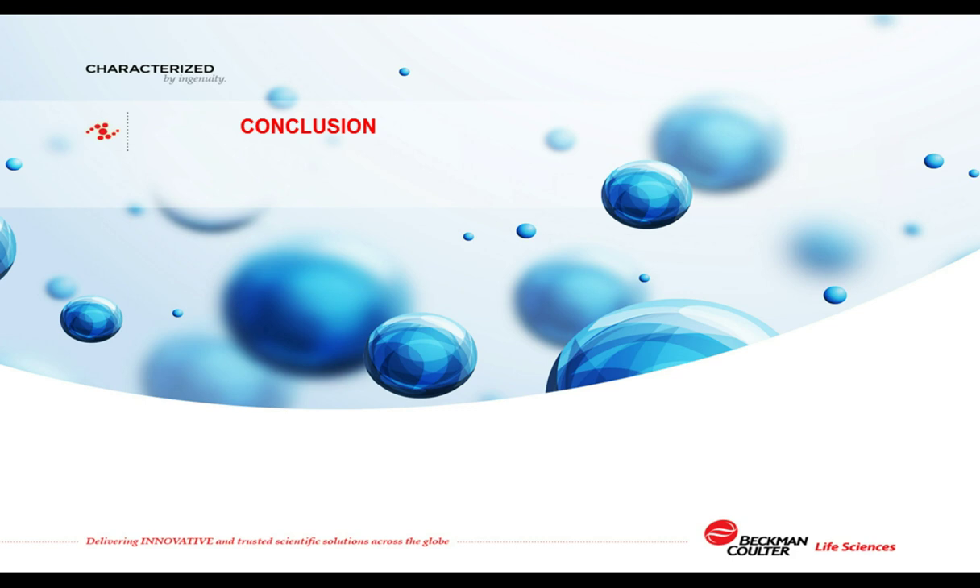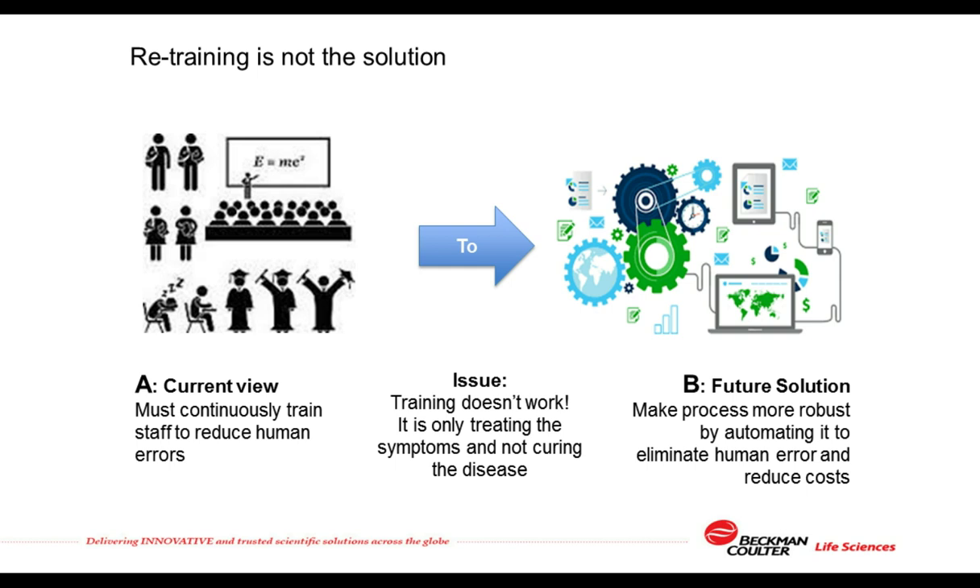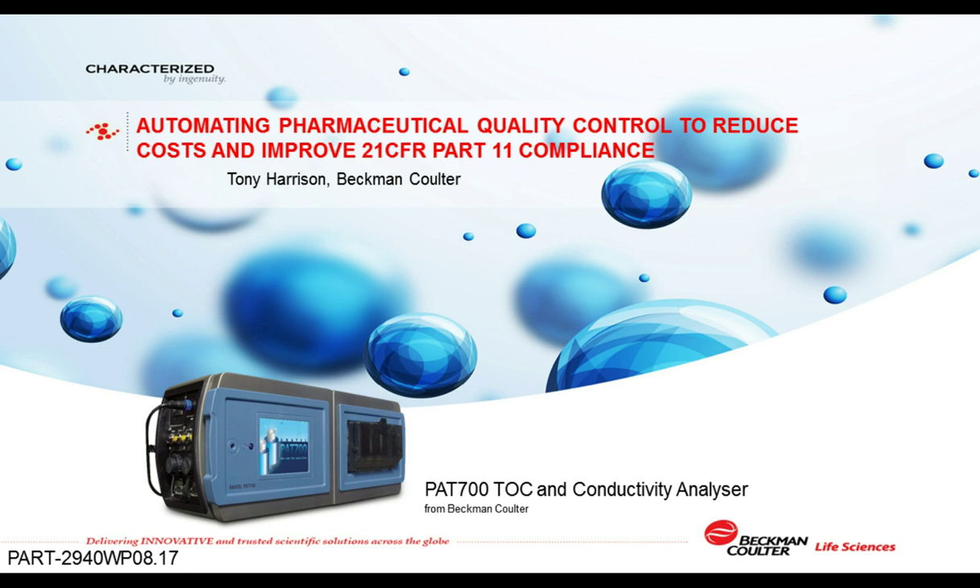I'd now like to summarize the key points of the presentation. Whilst the industry focuses on errors and omissions in 21 CFR Part 11 electronic records, the underlying issue is that retraining may only be part of the solution. Manual SOPs are not robust enough to prevent future recurrences of data errors and omissions. QC instrumentation that automates the quality control SOP can potentially both reduce the impact of human error on data integrity and bring welcome cost savings by reducing the time technicians need to devote to carrying out the SOP. Thank you for your time today. I will now take your questions.